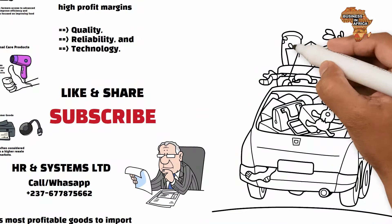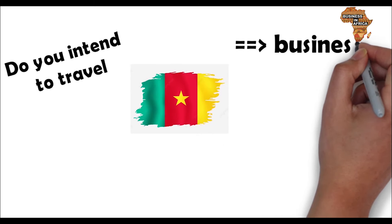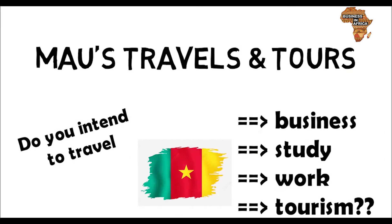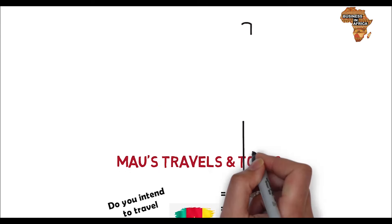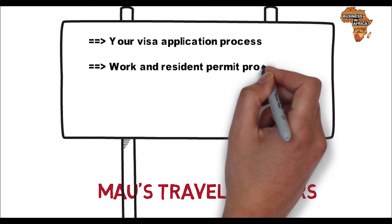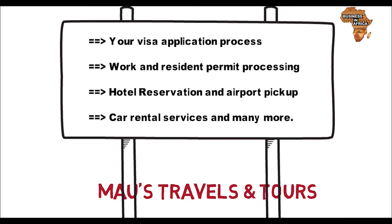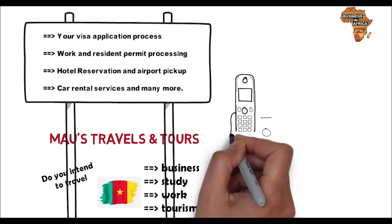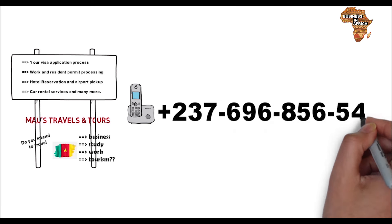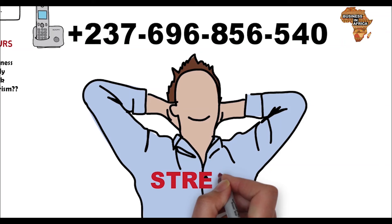Do you intend to travel to Cameroon for business, study, work, or tourism? Then contact Most Travels and Tours. You can get quality assistance with your visa application process, work and residence permit processing, hotel reservation, airport pickup, car rental services, and many more. Call or WhatsApp Most Travels and Tours at plus 237-696-856-540. Most Travels and Tours — making your travel stress-free.